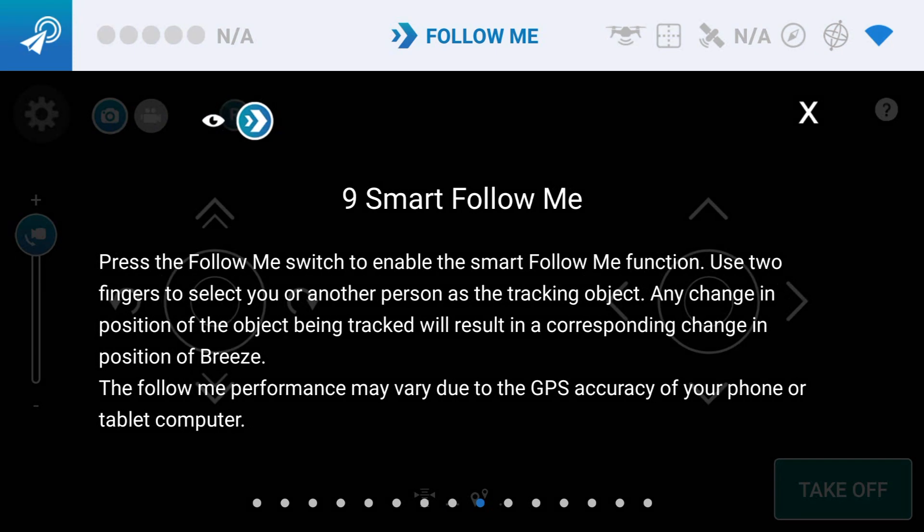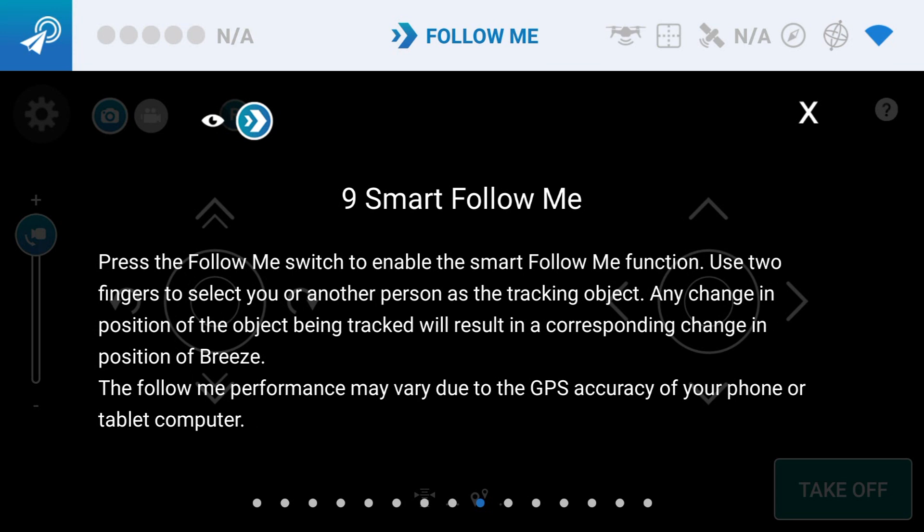Let's try smart follow me, which says: press the follow me switch to enable the smart follow me function. Use two fingers to select you or another person as the tracking object. Any change in the position of the object will be tracked, which will result in the corresponding change in the position of the Breeze.